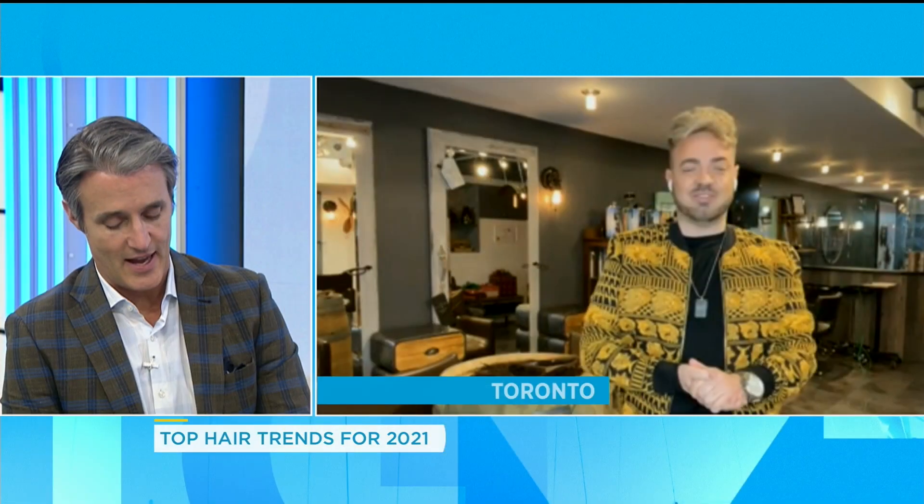A couple of words I never thought I'd say: peekaboo extensions. They were getting popular last year and that trend is continuing in 2021. I sound like I know what I'm talking about when I read it off the prompter.